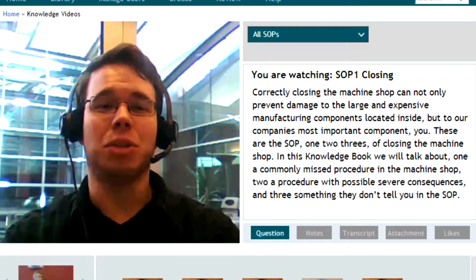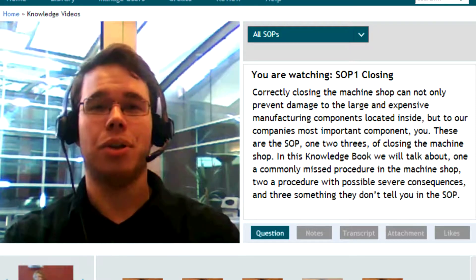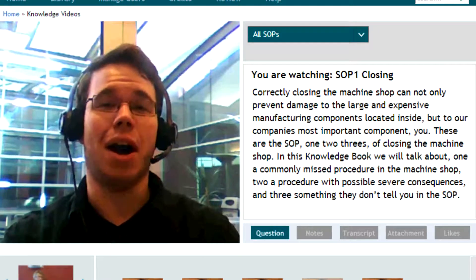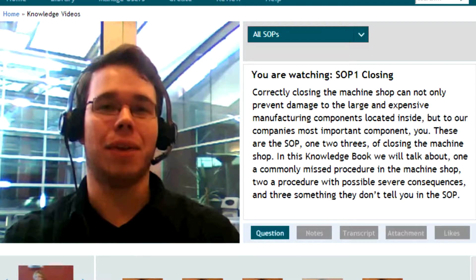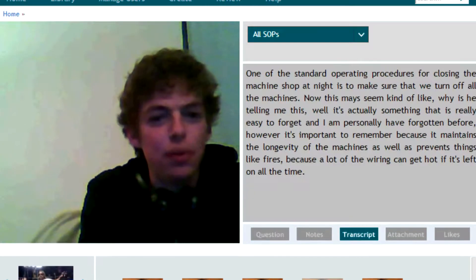In this knowledge book we will talk about: one, a commonly missed procedure in the machine shop; two, a procedure with possible severe consequences; and three, something they don't tell you in the SOP.